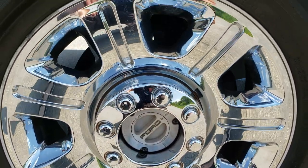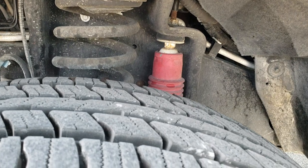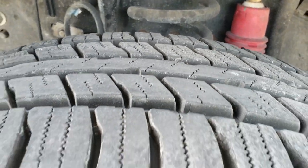This one comes with the 20-inch factory alloy rims with chrome covers. It has Sumitomo Encounter HT LT275/65R20 tires on it, and these tires are very new — I would say 95% of the tread left or more.